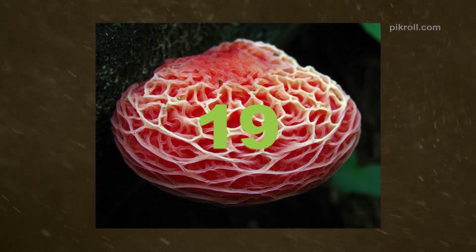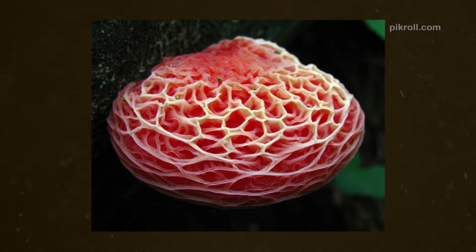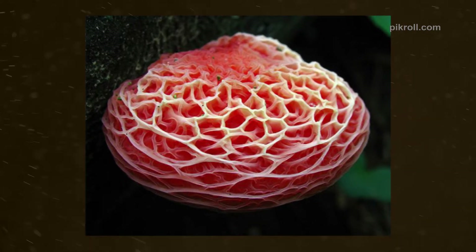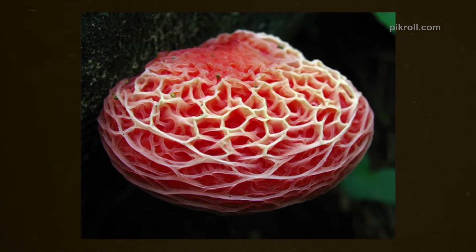Number nineteen: Wrinkled Peach. The Wrinkled Peach is one of the unique-shaped fungi, well known as Rhodotus palmatus. The molly-eye Wrinkled Peach is a rosy vein cap that belongs to the fungus family Physalacriaceae. The edibility of the mushroom actually depends on the source.